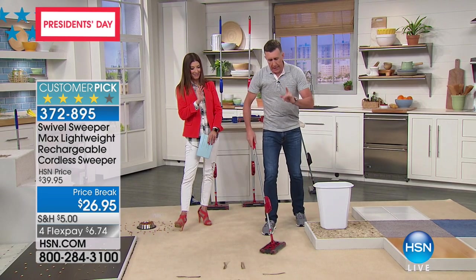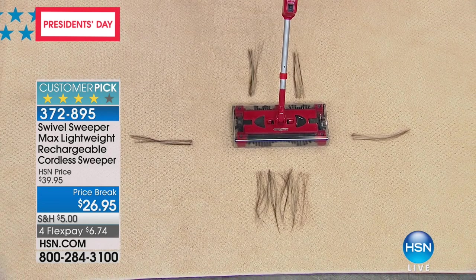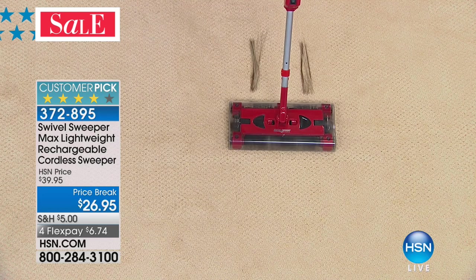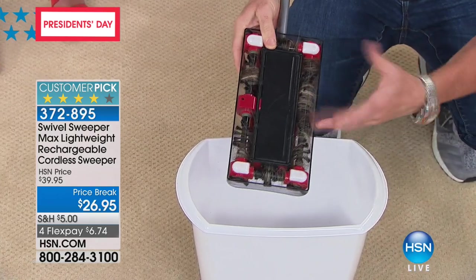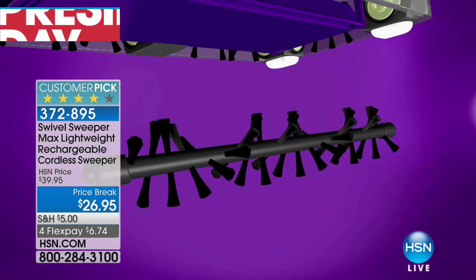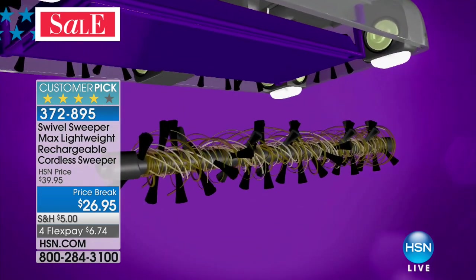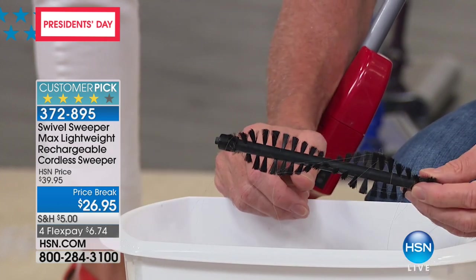Hair used to be the bane of the Swivel Sweeper's existence — but this isn't just good at picking up hair, it's great at it. There's the forward brush, the left brush, the right brush, and the back brushes — and it picks up all that hair. All vacuum cleaners use rotating bristles and suction, and as soon as you get hair, twine, or floss, it ruins them. But the little bristles on the Swivel Sweeper pop out — just like you see in the animation — and the hair comes right off so you can keep them clean. Whether you've got cats, dogs, teenagers, long hair or short hair, grab it off and your Swivel Sweeper will keep working like new.